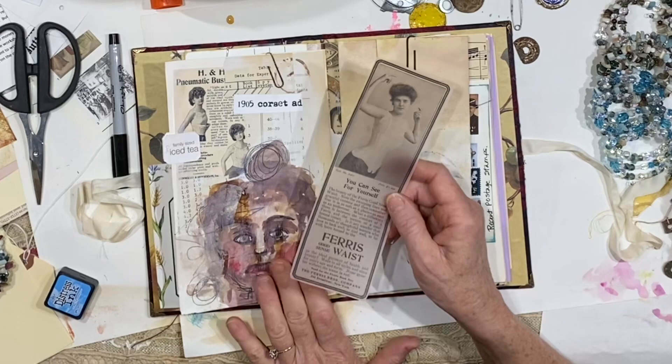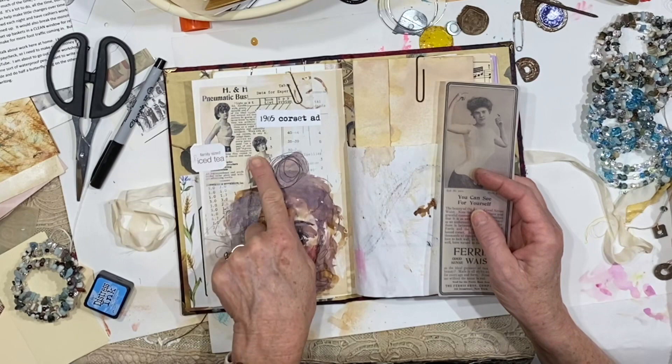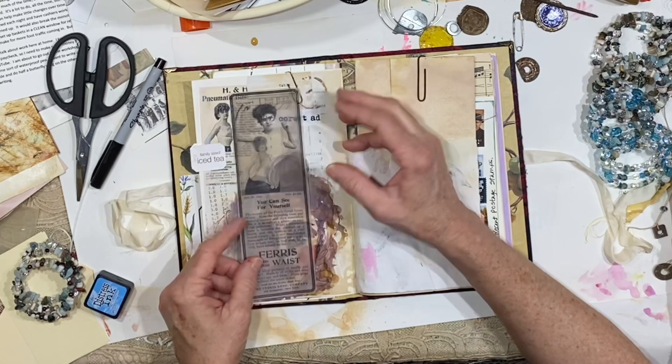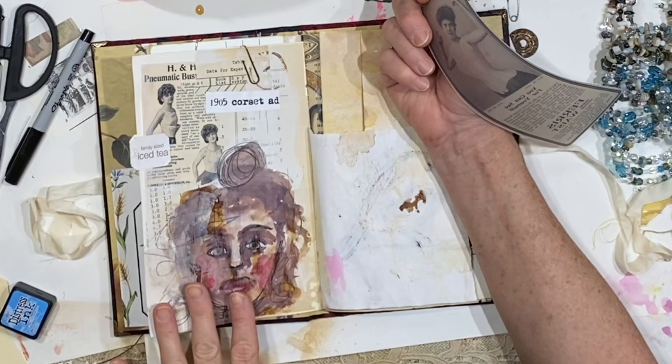I recently made a collage sheet — it seems to have wandered away but you will see it at some point. I made a collage sheet of corsets from 1905; that's part of that sheet. This was one of the images and I went back and printed it on vellum — I love the way you can see through that. This page was done by taking scraps of paper that had a lot of numbers on it and gluing all of those down for some texture.